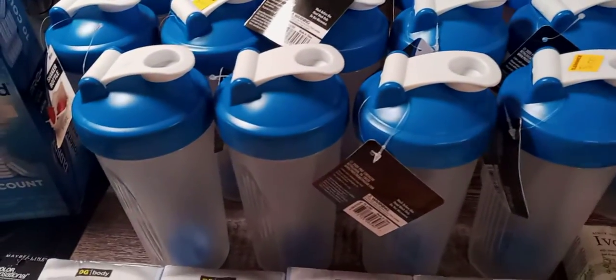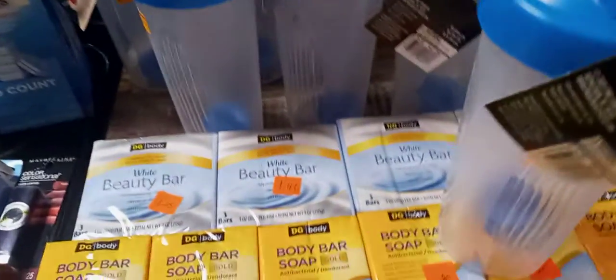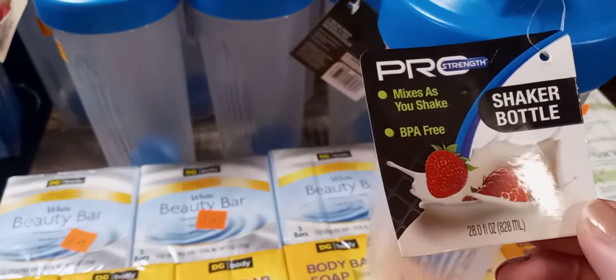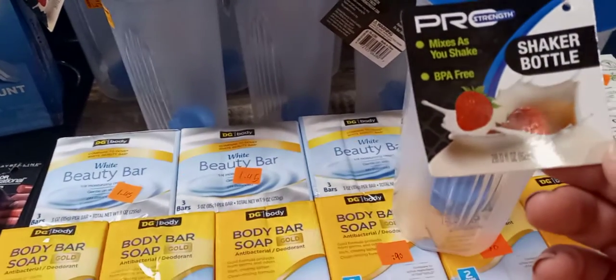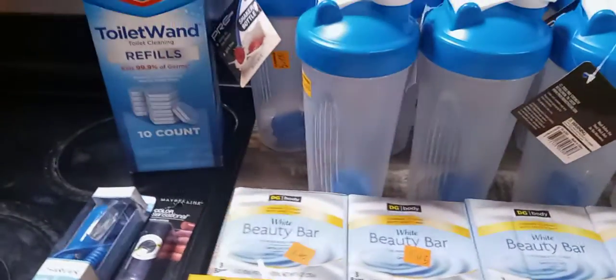There are 16 of these from the dollar store. They're called shaker bottles. It says 'mixes as you shake,' BPA free. Yeah, 16 of those.